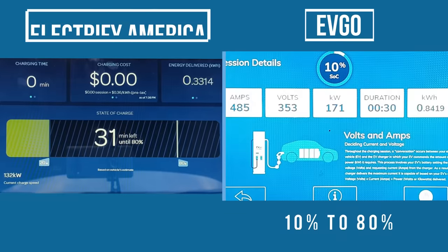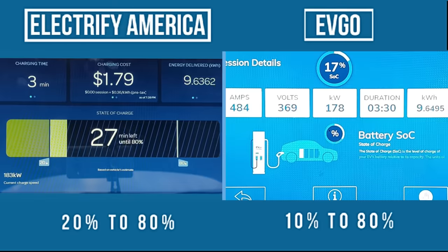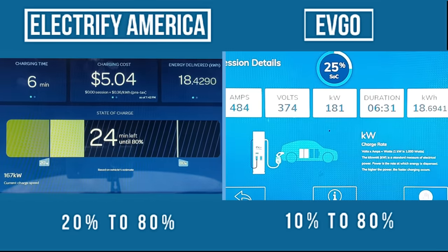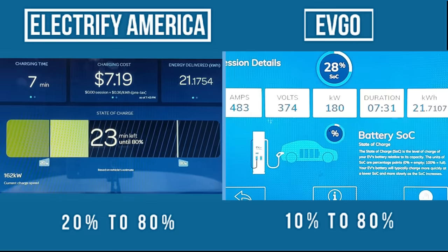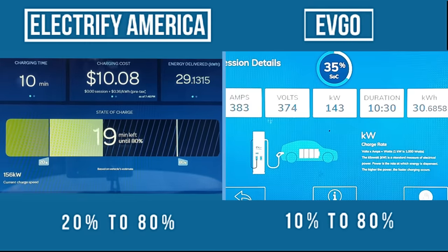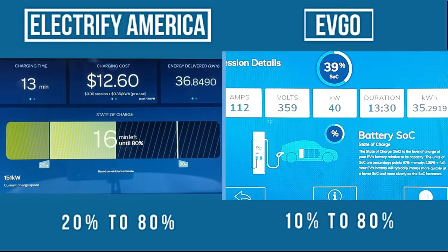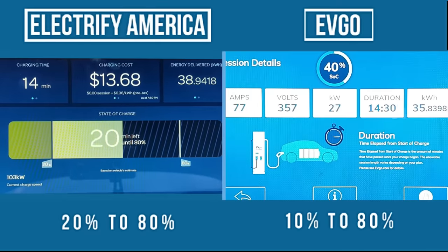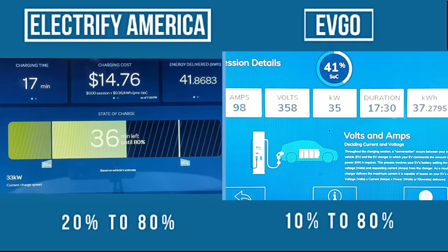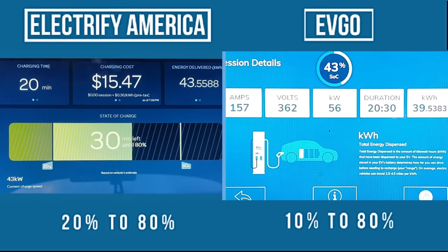Both sessions start out good and the Lyriq quickly pulls a peak draw of 187 kilowatts on the Electrify America station and 182 kilowatts on the EVgo. But after only two minutes, the Electrify America station is already ramping down power delivery, while the EVgo holds a bit longer — starting to drop at the 10-minute mark. But then the power drops off a cliff, and about five minutes later we've bottomed out at only 25 kilowatts. After 16 minutes, both sessions are seeing less than 40 kilowatts.